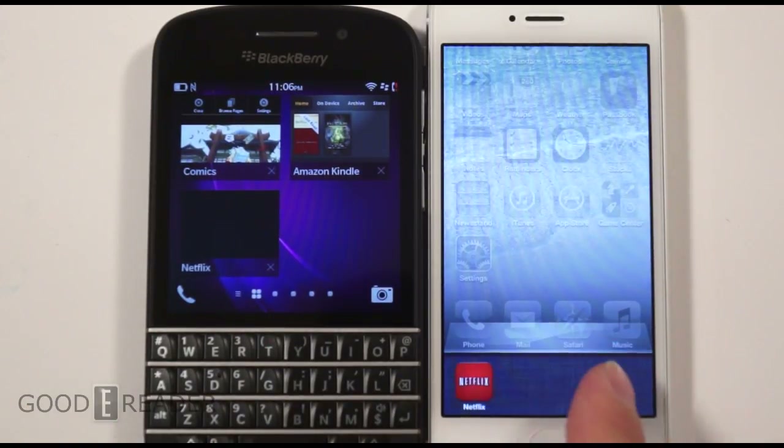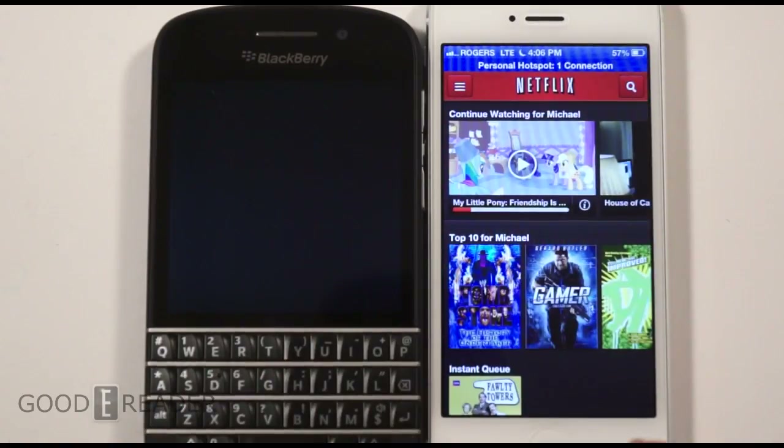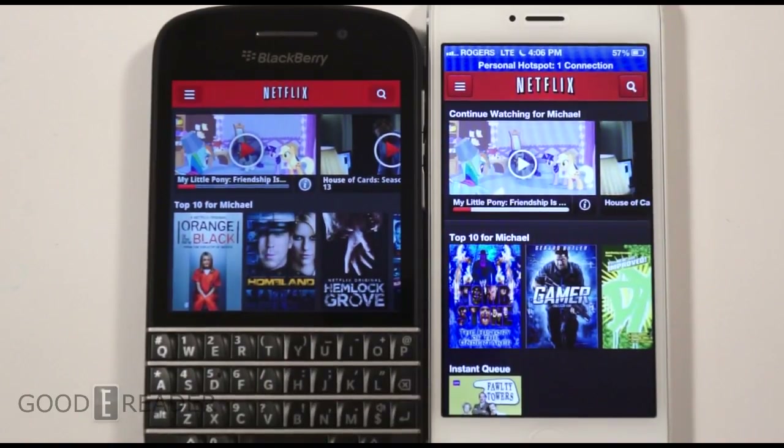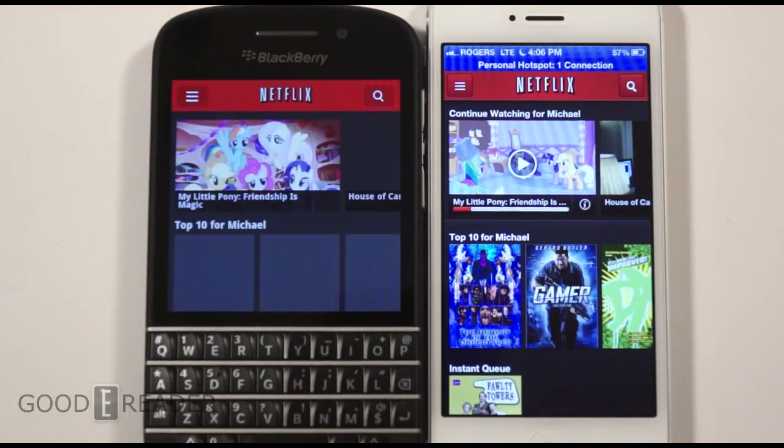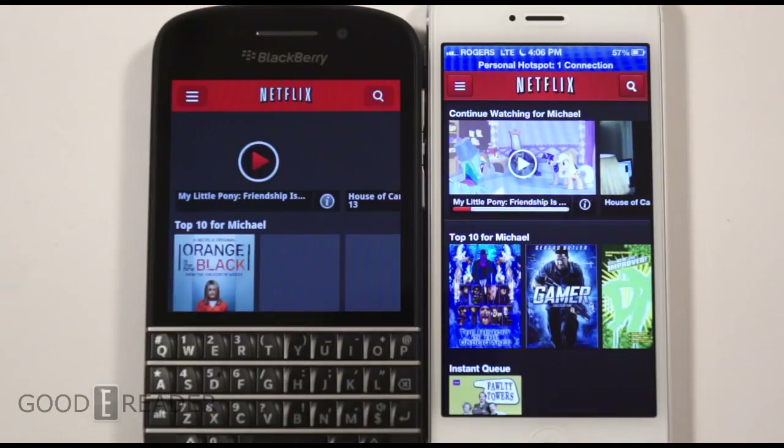Now it's time to check out the video experience to see the big difference in audio and video. We're going to load up Netflix on both devices. Once again, this is a side-loaded Android app on the Q10, so if you keep it open in the background it is going to want to refresh on you.